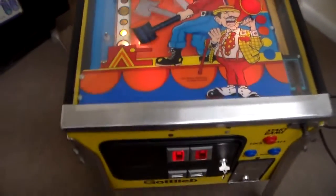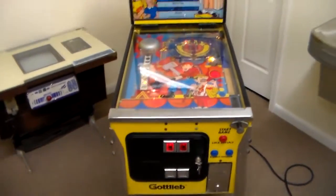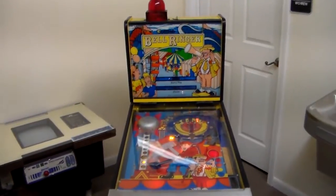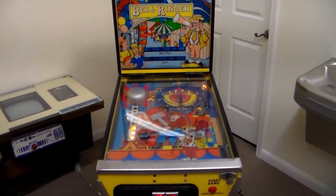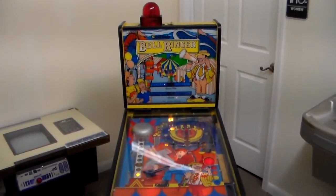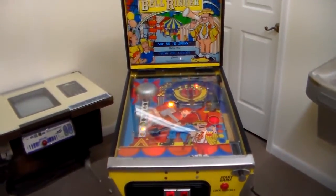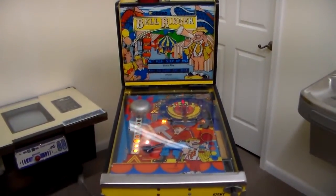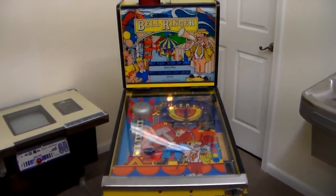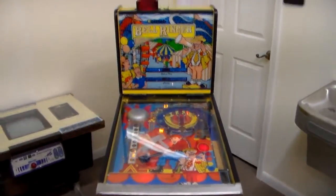I've always been fascinated by all the Gottlieb stuff — they really made some interesting things, and this is certainly one of them. It says 1990 on the playfield plastics as well. They did this one and another one called Bullseye or something like that with the same setup but different playfield and cabinet art. Then there was one called Nudge It in a little tiny cabinet, more like a Plinko game. They finally got their stuff together and made a Super Mario Brothers pinball machine using this small cabinet.